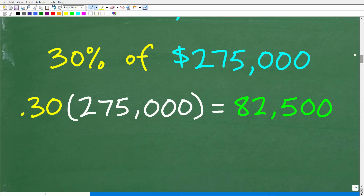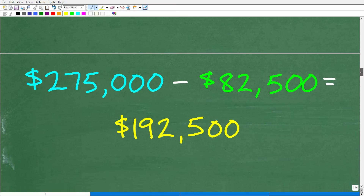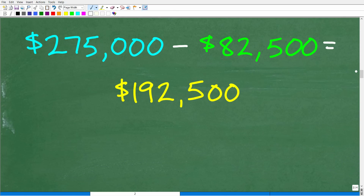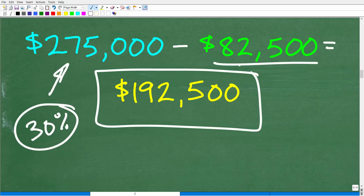30% of $275,000 is 0.3 × $275,000 = $82,500. That's why $82,500 is in the multiple choice options — some of you may have taken 30% of the current price. You've got to be careful because math teachers are tricky. If you then subtract that from $275,000, you get $275,000 − $82,500 = $192,500.